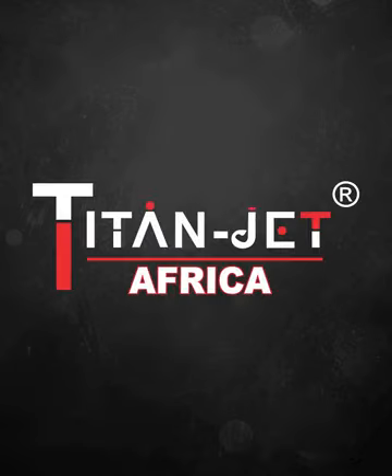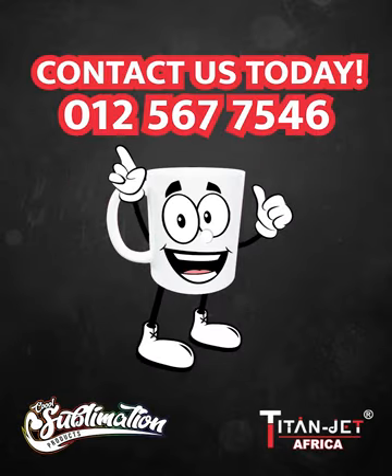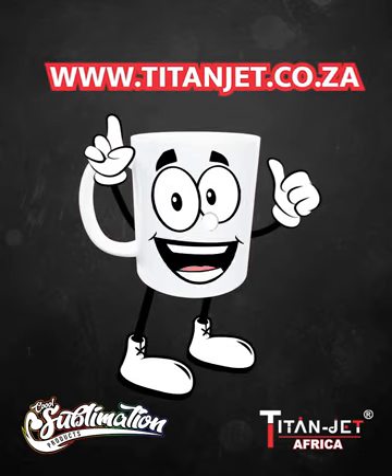Titan Jet. Your trusted partner. For more information, contact our sales team, or order online at www.titanjet.co.za.